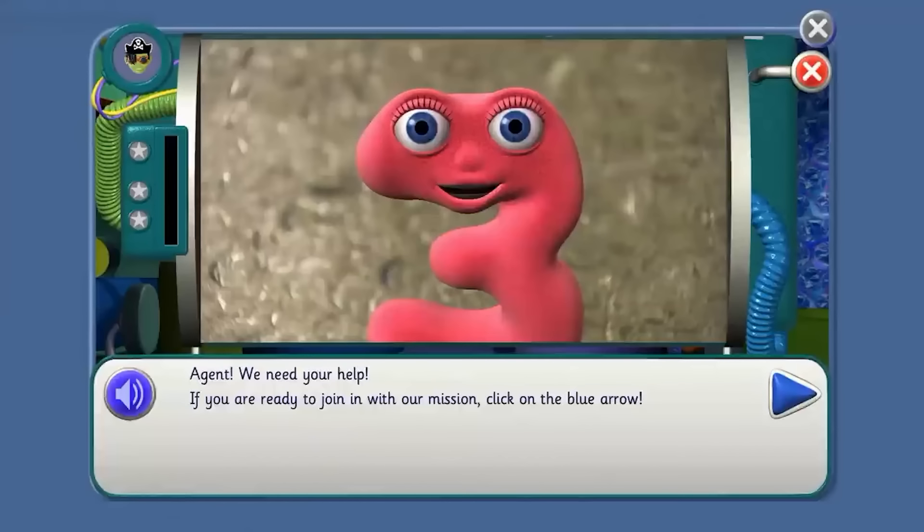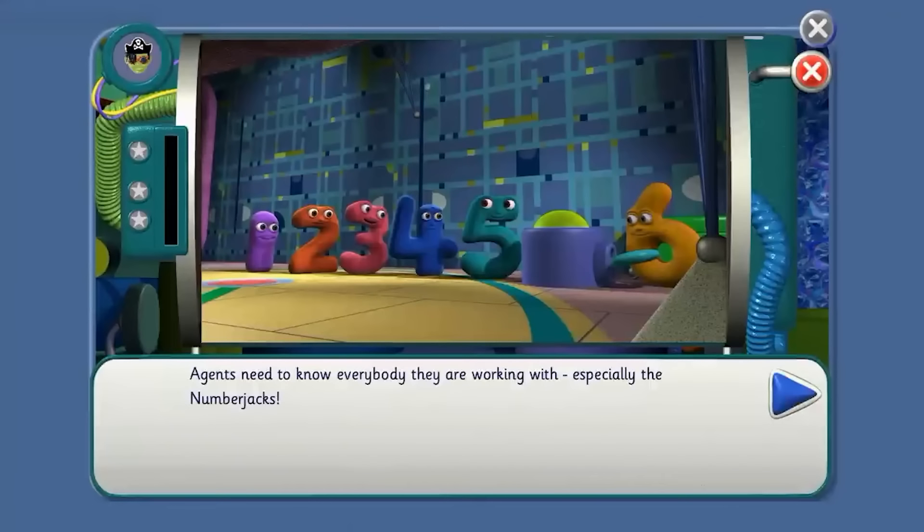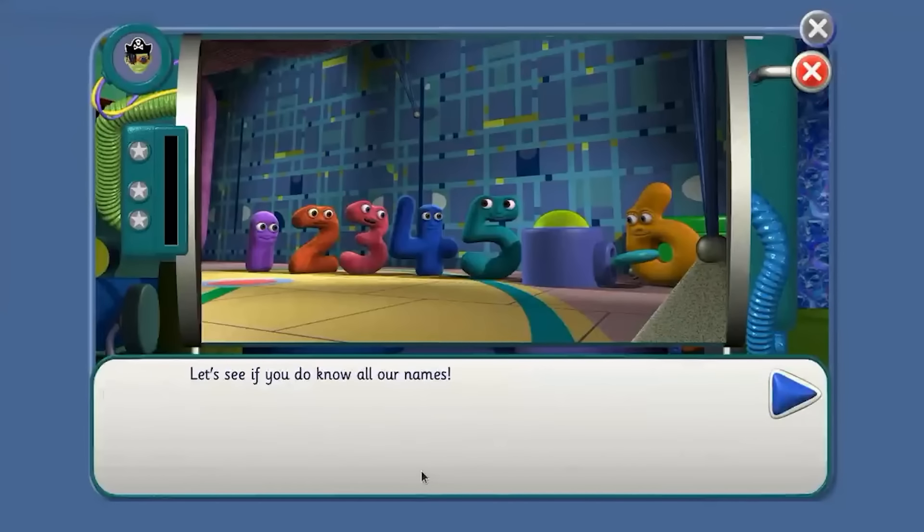Agent, we need your help. If you're ready to join in with our mission, click on the blue arrow. Agents need to know everybody they are working with, especially the Numberjacks. Click on each Number Jack to hear their names. Point to tell me where to click, agent. One, two, three, four, five, six. Let's see if you do know all our names.